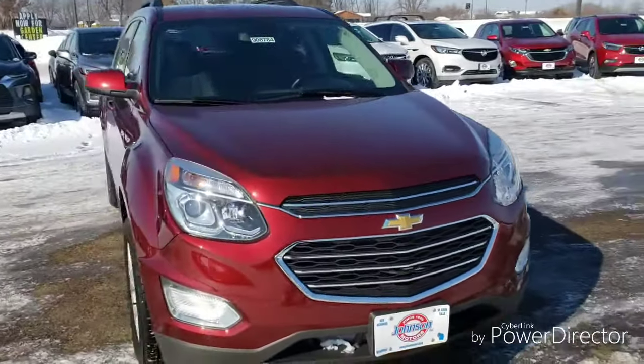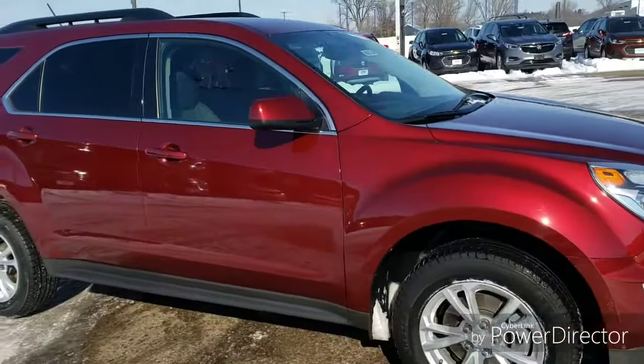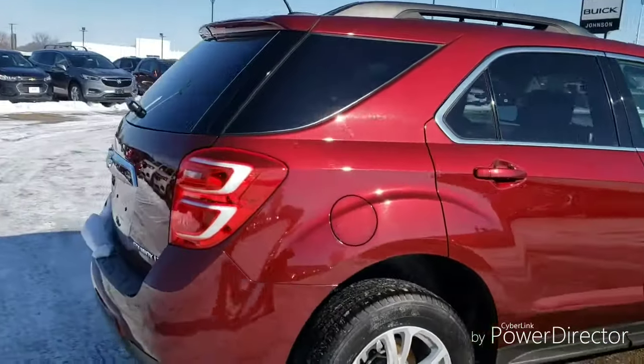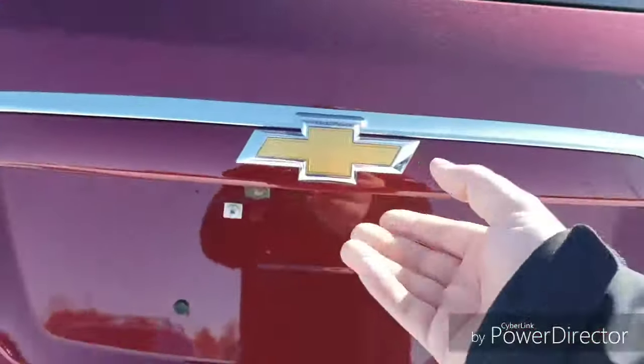Hey there, this is a 2016 Chevy Equinox. Trim level is LT. It is a front-wheel drive with a 2.4 four-cylinder engine. This vehicle has around 35,600 miles on it.